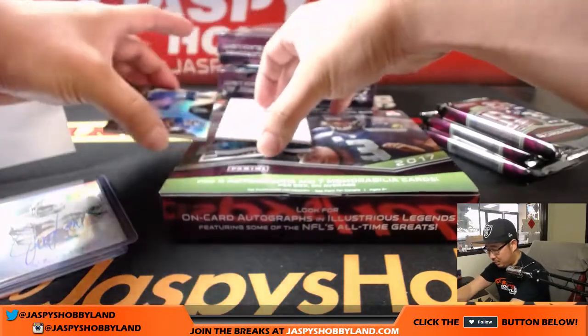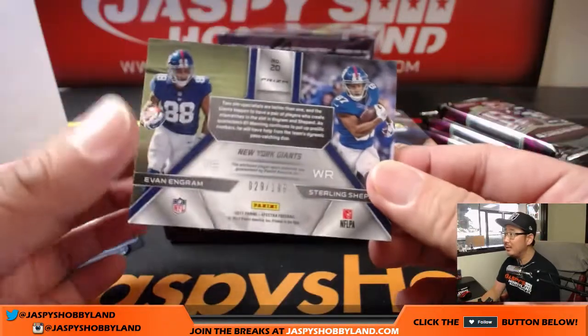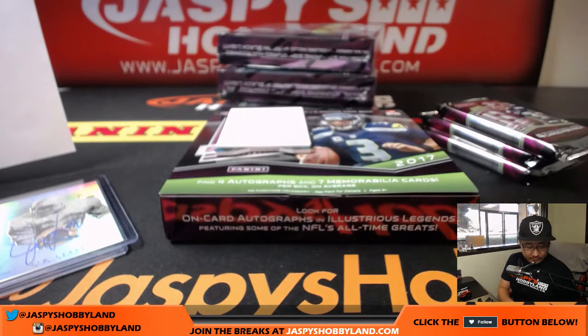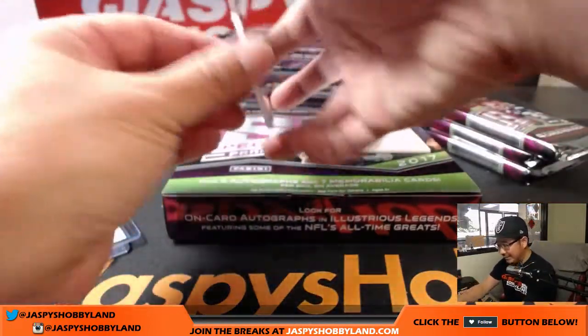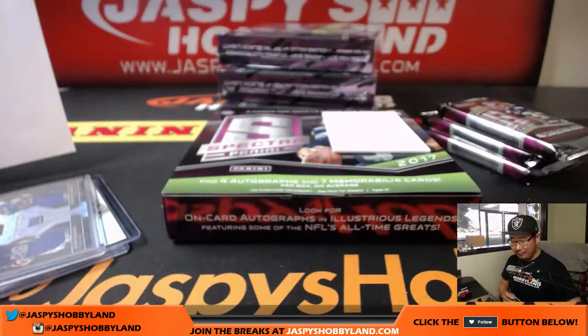The next one is Evan Ingram and Sterling Shepard dual relic, 29 out of 199 for the New York Football Giants. That goes to Michael G. And we've got die-cut DeMarco Murray, neon blue die-cut, 7 out of 35 for the Titans. Ben with that one.